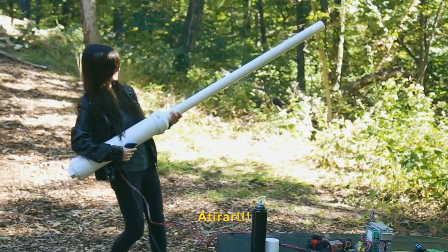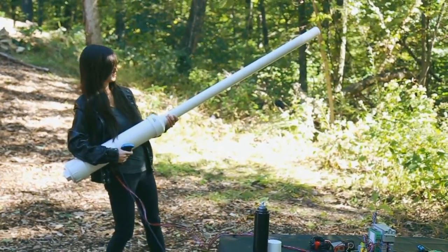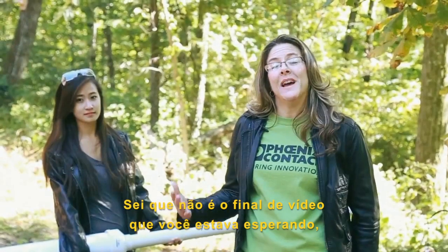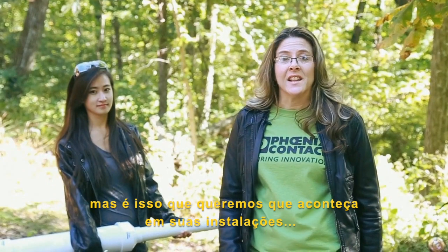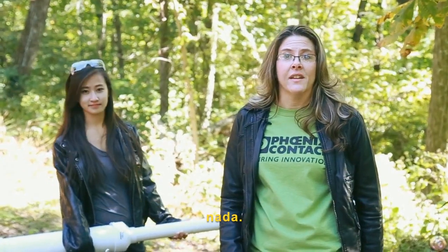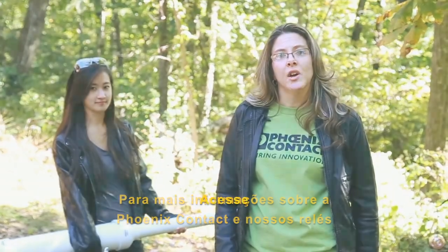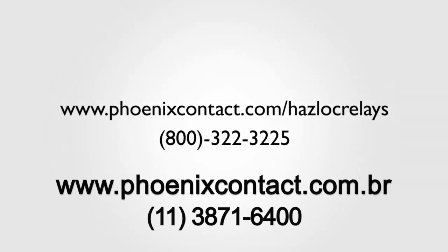Fire in the hole! Boo! So this might not have been the most fun ending for our video. But if it's your operating facility, that's exactly what you want to happen. Nothing. For more information on Phoenix Contact's hazardous location relays, go to phoenixcontact.com/hazlockrelays.